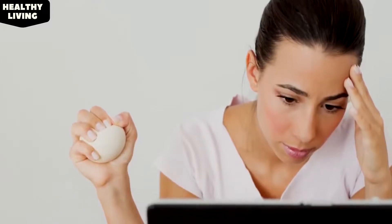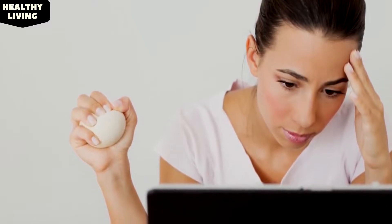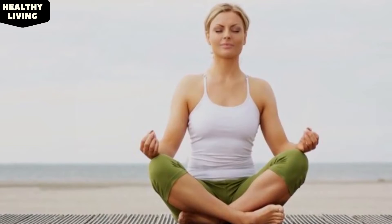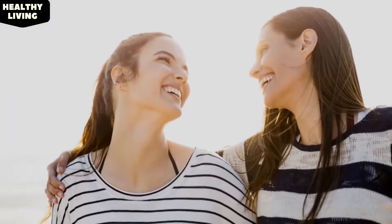1. Relieve Stress. Chronic stress releases cortisol and adrenaline hormones, which disrupt your menstrual cycle. Try to avoid stressful situations, try to exercise regularly, try to do some meditation or yoga, and try to find a companion with whom you can be comfortable.